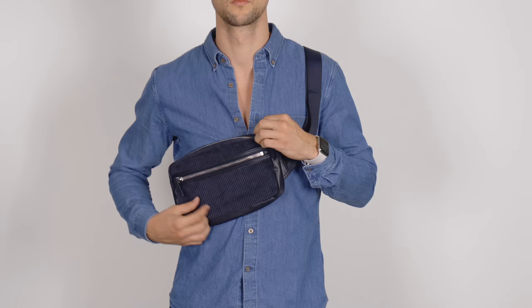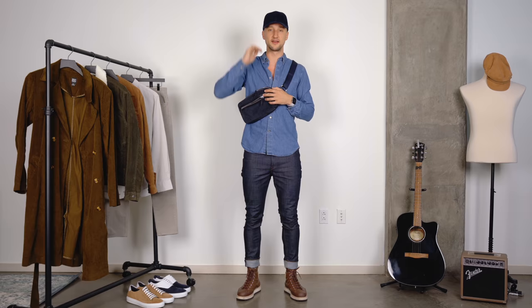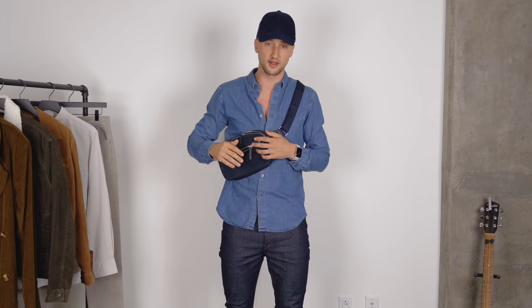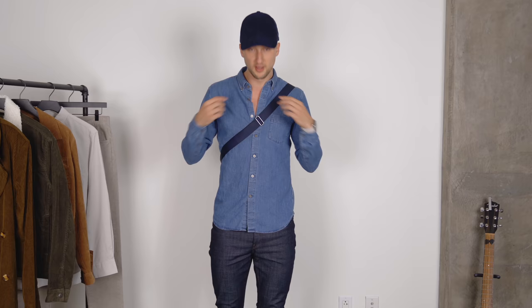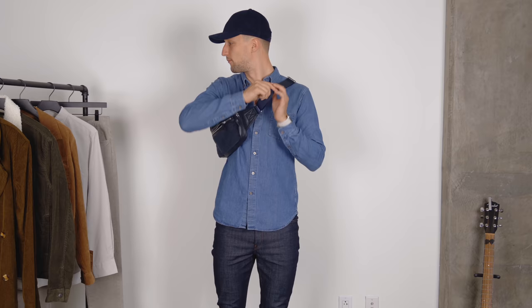The only exception I'd make is combining two accessories, like the baseball cap and this corduroy sling bag from H&M. Since they're in a similar color range and have a similar pattern, I think they go well together — though this might already be too much for some of you, and I completely understand. You've got to choose what's right for you. If you're interested, the Converse boots and jeans are from Club Monaco, and the shirt is from Uniqlo — links are down below.